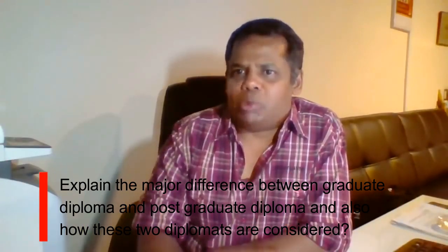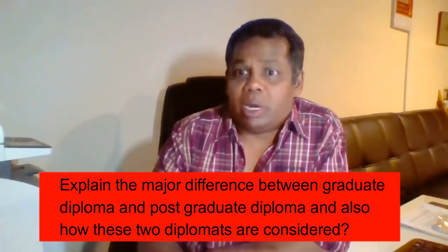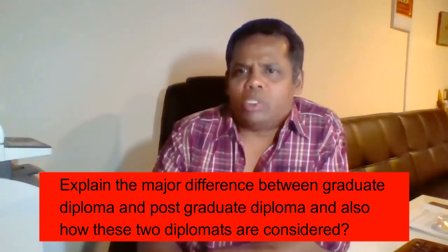The major difference between a graduate diploma and a postgraduate diploma, and how these two diplomas are considered in the New Zealand education system. The system starts from level one and goes all the way up to level ten. Level one would be your certificates, and ten would be your PhD. As you keep going up, you normally hit the diplomas from around level five — so levels five and six are normally diplomas, and levels five, six, and seven will lead into a bachelor's.